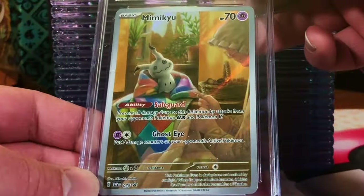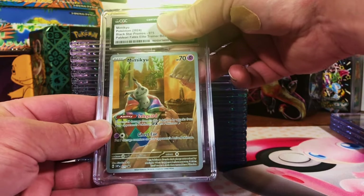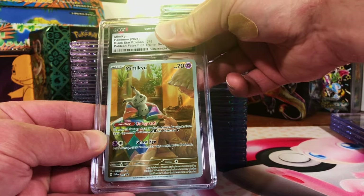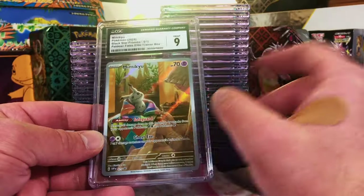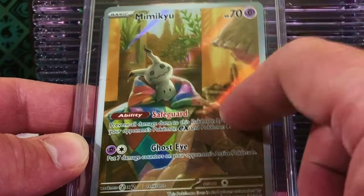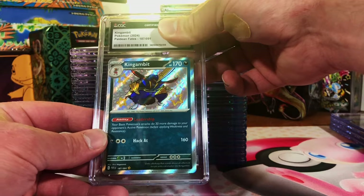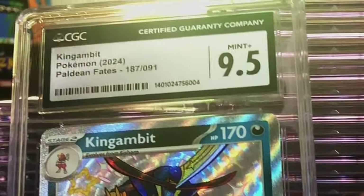The Mimikyu promo from the ETB — it's probably a 9.5, not quite a 10, but maybe I'm wrong. We'll see. Okay, a 9 — I'll take it. I really love this Mimikyu; I love the artwork on this. Kingambit Shiny Rare — I'd say 8.5 to a 9, I think. Nice, 9.5!